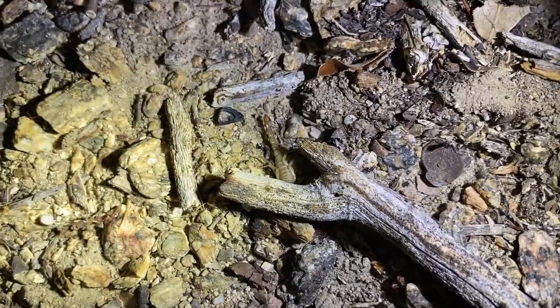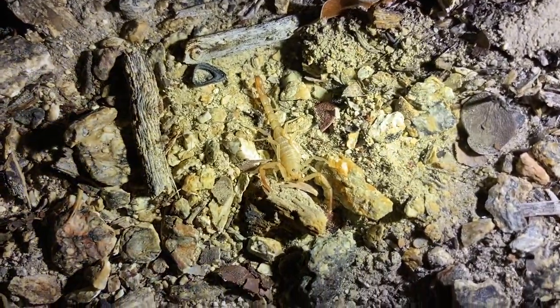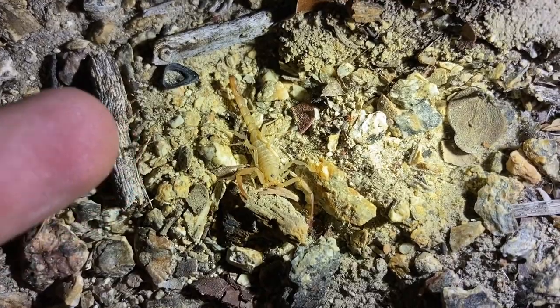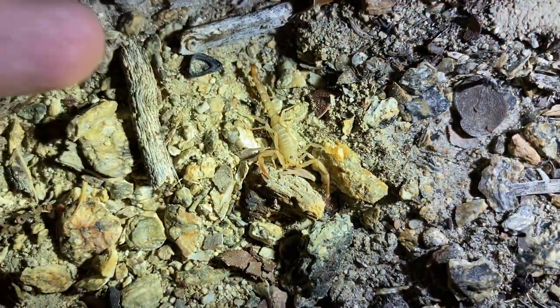I couldn't really find any adult Stankist, so here's an immature specimen. I really wanted to find an adult because they have some weird coloration worth pointing out — the carapace and the tergites, which is like the body, are super light in color, and the tail and the hands are quite dark. I wasn't able to find one of the more common or larger species here, so I'm going to switch locations and move to the flats. Somehow I know I'll find one there.